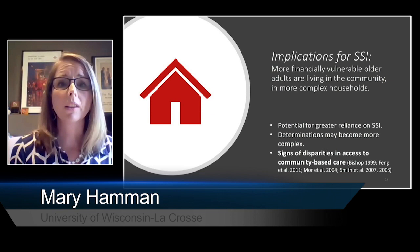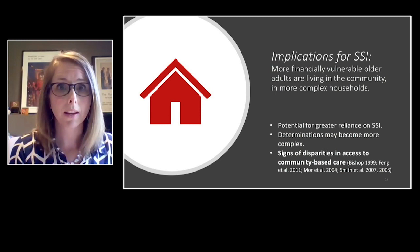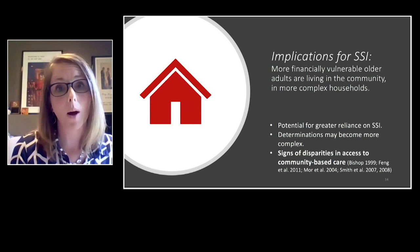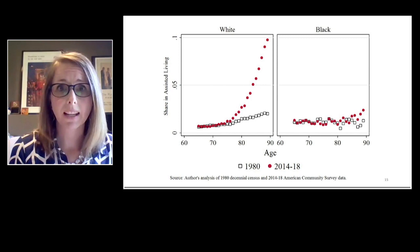In conclusion, what are the implications for the SSI program? More financially vulnerable older adults appear to be living in community settings and doing so in more complex households. Not only did I find higher rates of co-residence with younger adult relatives, but also higher rates of co-residence with unrelated individuals. This means there is potential for greater reliance on SSI support to cover living expenses, and payment determinations may become more complex. I would also be remiss in not mentioning disparities in assisted living — here I'm showing rates of assisted living residence and the change from 1980 to 2018. There's a huge disparity: all of the increase in assisted living appears to be coming from the behavior of white people, with almost no change in our Black population. This is a particular concern given that these settings may deliver higher quality care.